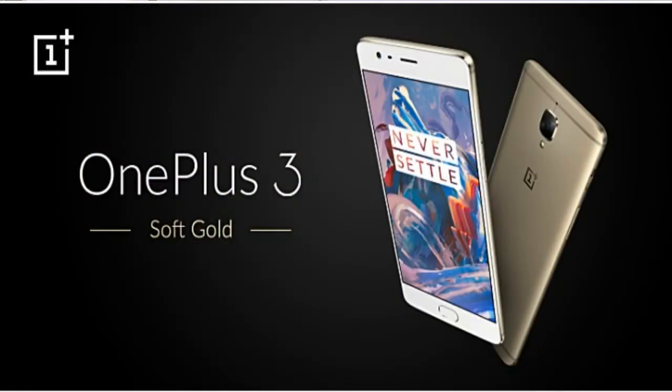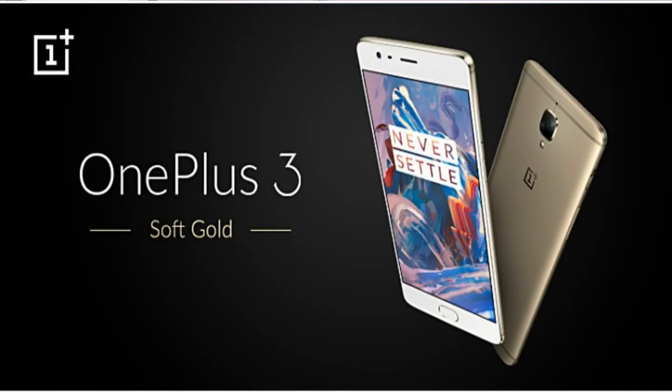Moving on to other news: the Soft Gold variant of the OnePlus 3 is coming to India. Talking globally, the variant was released a while ago, but now it is coming to India really soon — to be precise, next week — and the price is the same, that is 28,000 rupees.